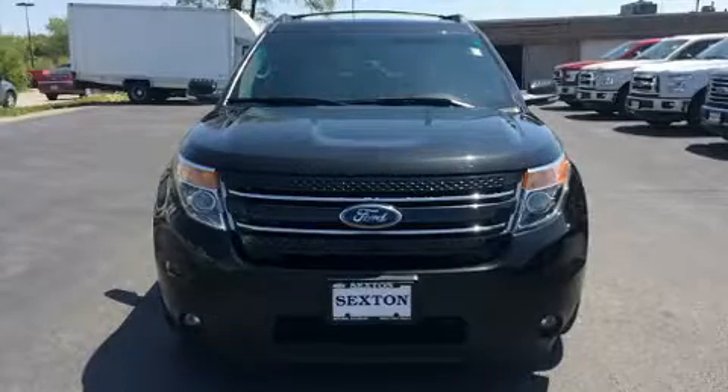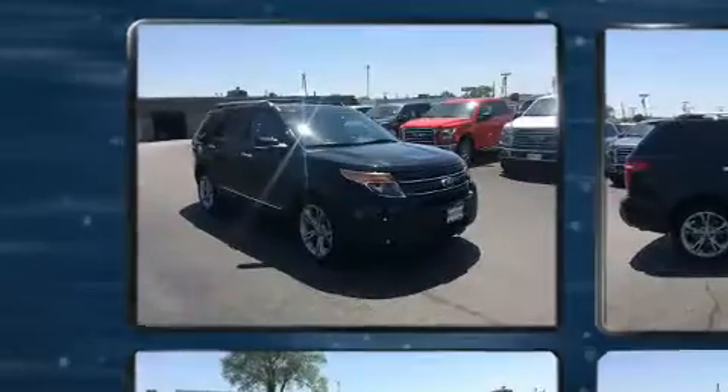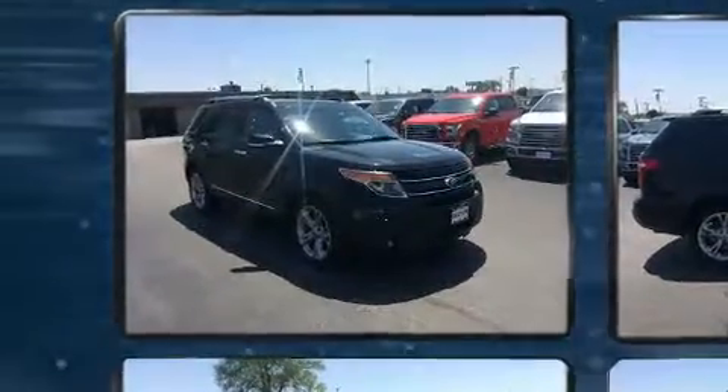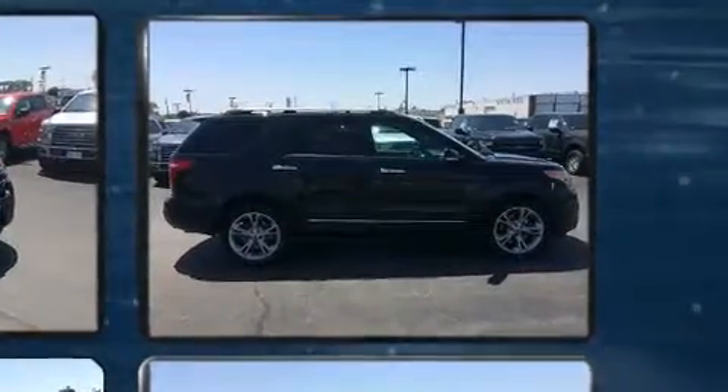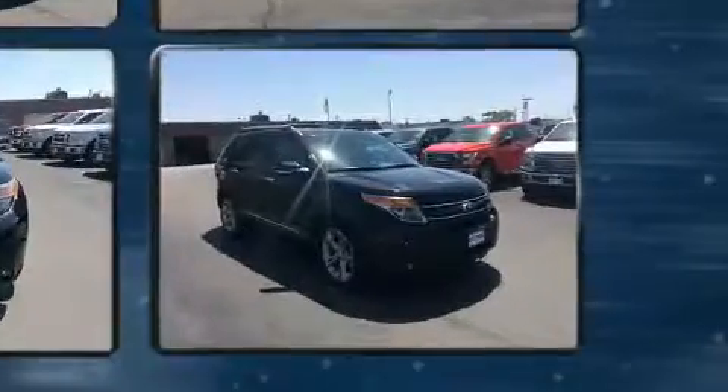Climb inside the 2015 Ford Expedition EL. It features four-wheel drive capabilities, a durable automatic transmission, and a 3.5-liter six-cylinder engine. The engine breathes better thanks to a turbocharger, improving both performance and economy.